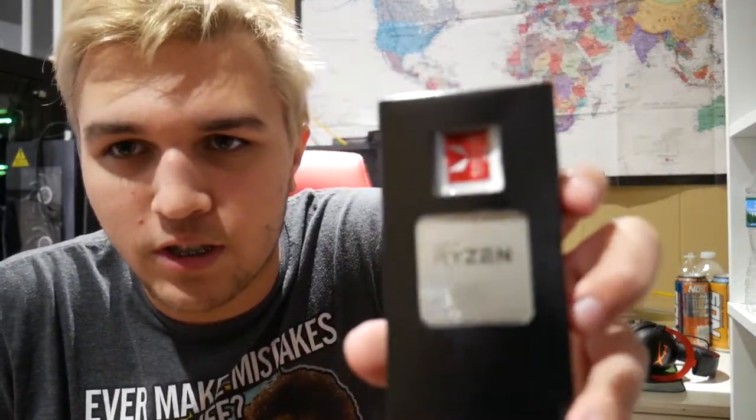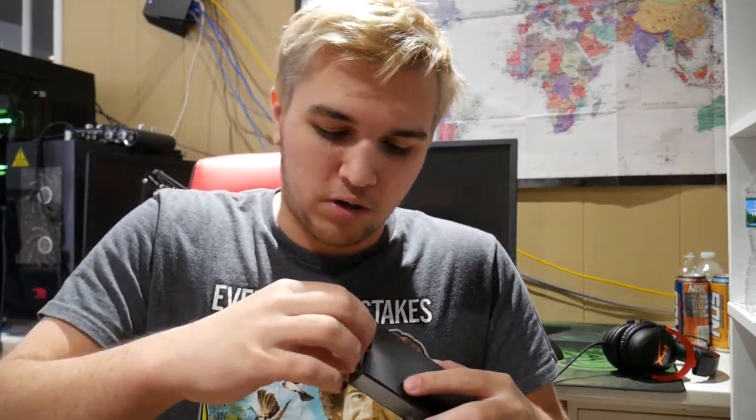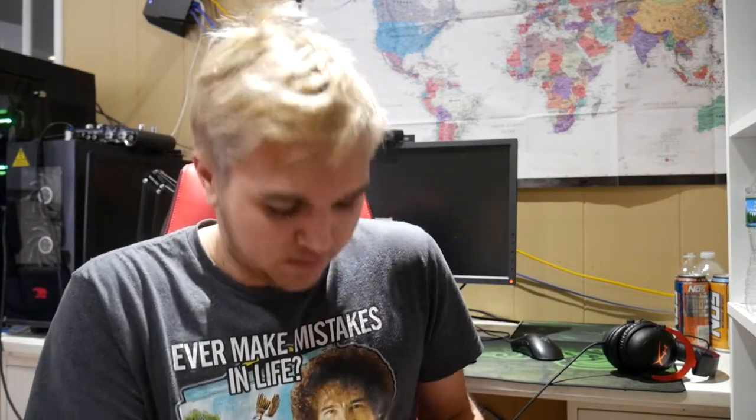Ryzen 3 2200G - I'm going to open it up just to make sure there are no bent pins. I usually test everything I give away. Oh - a Ryzen 3 sticker just fell out. These are actually case badges. So it comes with a little manual and the 2200G itself - no bent pins. Wait, why are there so many stickers? I think this might have been repackaged. If it doesn't work I'll just tell him to send it back and I'll send a new one, but I honestly doubt it doesn't work.